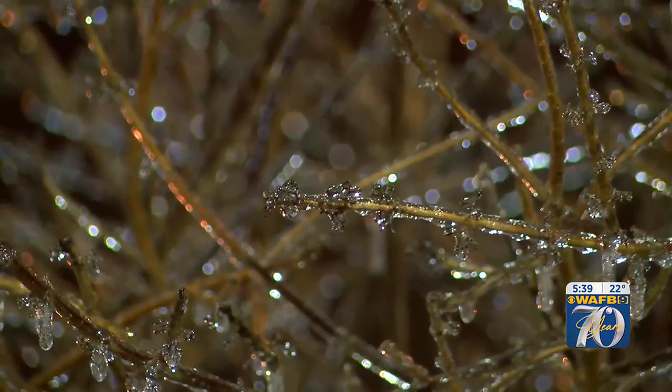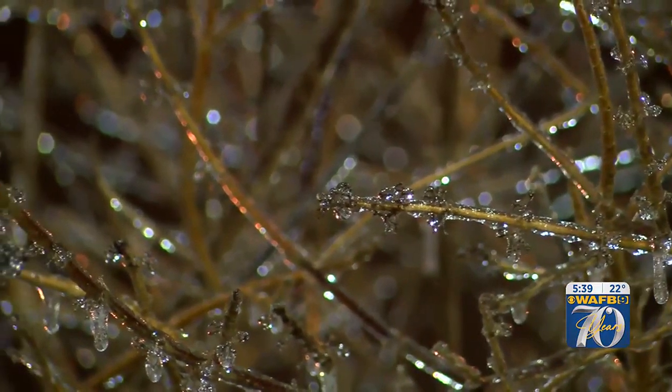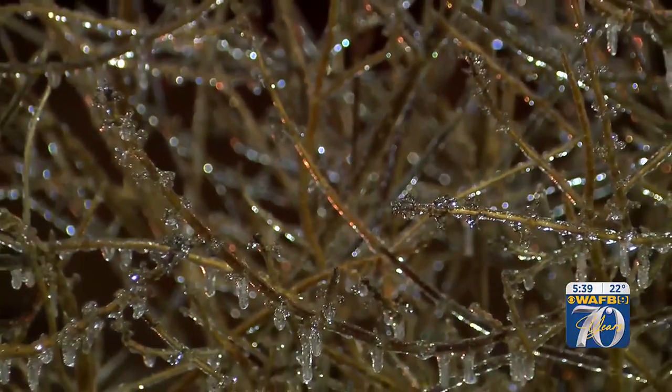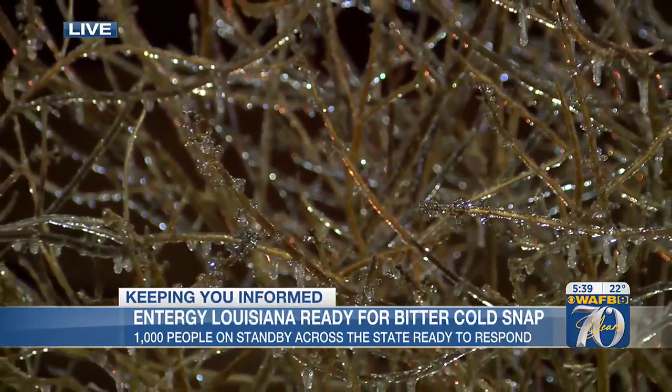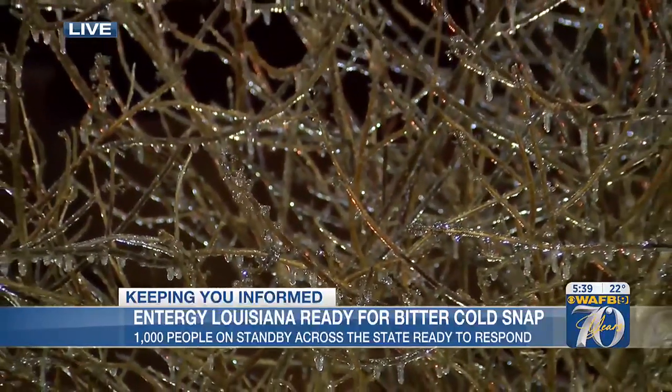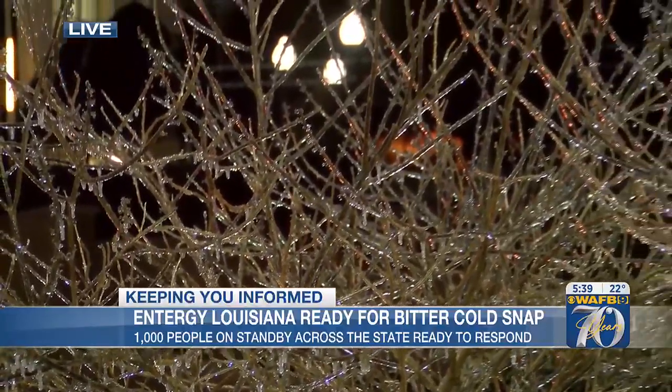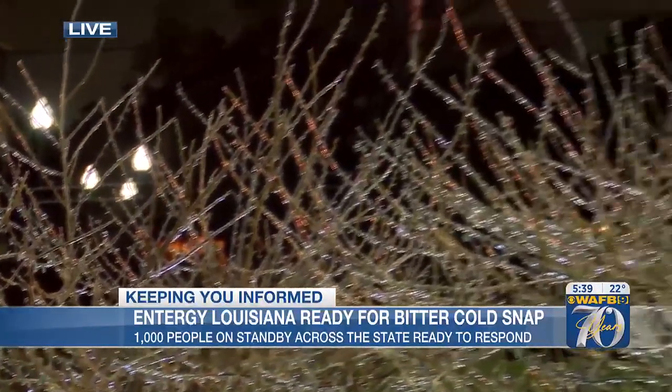And if you take a look over here, you can actually see some of the plants — maybe some of you have something similar to this. We're live along Government Street this morning, just to give you a picture of what we're seeing out here. The same thing with the power lines. 1-800-ENERGY is going to be the best phone number you can call if you see any of those downed power lines.